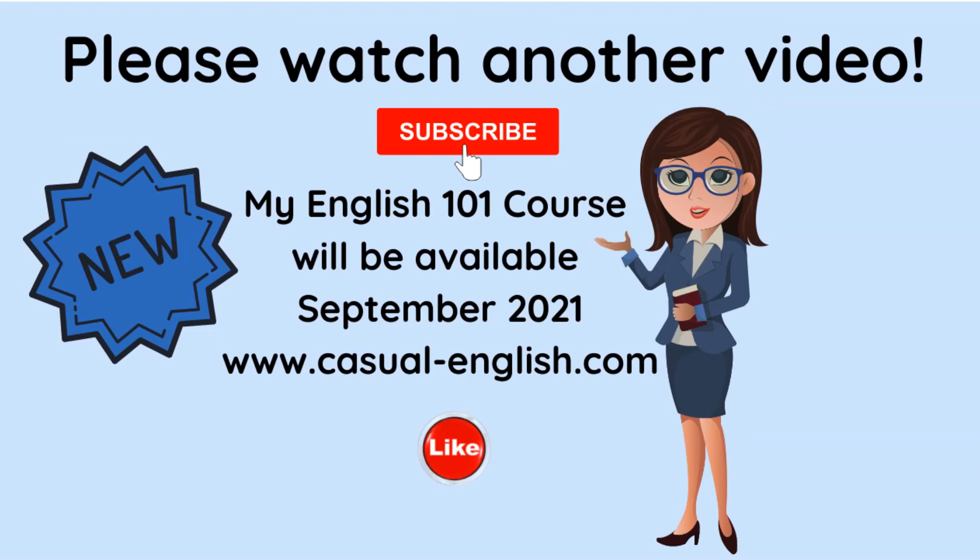Okay, great job! Please watch another video and click the subscribe button. The new information is: my English 101 course will be available in September 2021 at Casual-English.com. The website should be available at the end of August and there will be lots of free resources on the website that you can download. Plus you can order the course — it's very well organized and you will love it. Thank you so much for being here. Bye for now.